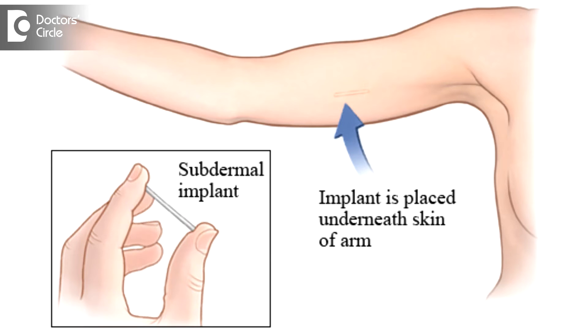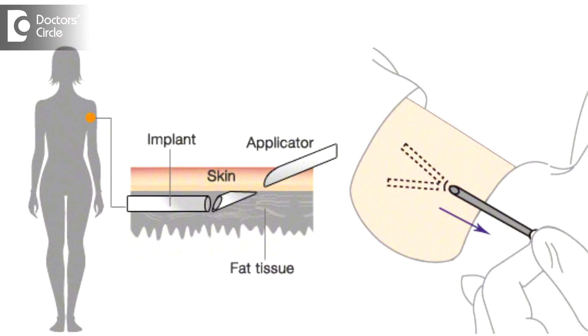Etonorgestrel implants are a method of contraception. There is a small rod-like implant which contains 68 milligrams of the progesterone hormone, which is implanted subdermally in the arm of the patient. It usually stays there for almost 3 years, and beyond 3 years you need to remove it.